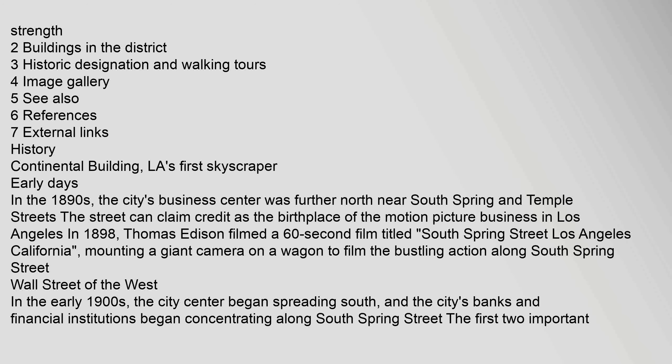The Palm Court in the Alexandria was designated a historic cultural landmark, HCM No. 80, in 1971. The Security Building at 510 South Spring Street, built in 1906, is an 11-story steel frame building designed in an Italianate style by Parkinson and Bergstrom. When it was built, it was the tallest building in Los Angeles, surpassing the Continental Building, and it remained the city's tallest building until 1911. The Security Building has been converted to lofts operated under the name The Lofts at the Security Building, and was designated a historic cultural landmark, HCM No. 741, in 2003.